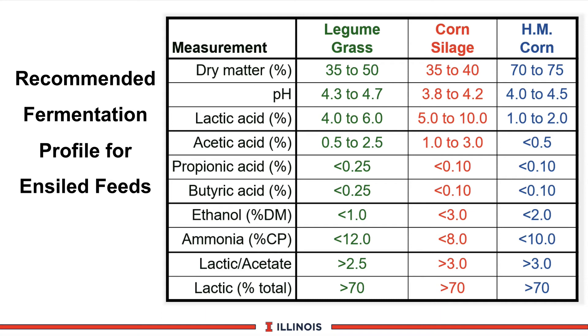Ethanol content is not a major problem with alfalfa or legumes and grasses — less than 1%. Monitor ammonia nitrogen of the total crude protein, which should be less than 12%. When this number gets over 12% to 15%, it indicates excessive degradation of the protein, and the product was put in too wet, or an inoculant could really help. The ratio of lactic acid to acetic acid should be greater than 2.5 to 1 — for example, 5% lactic acid and 2% acetic acid gives you exactly 2.5. The lactic acid content should be at least 70% of the total. These are quality measures to determine not only whether we harvested at the right time, but also whether we got the right fermentation occurring in the storage structure.